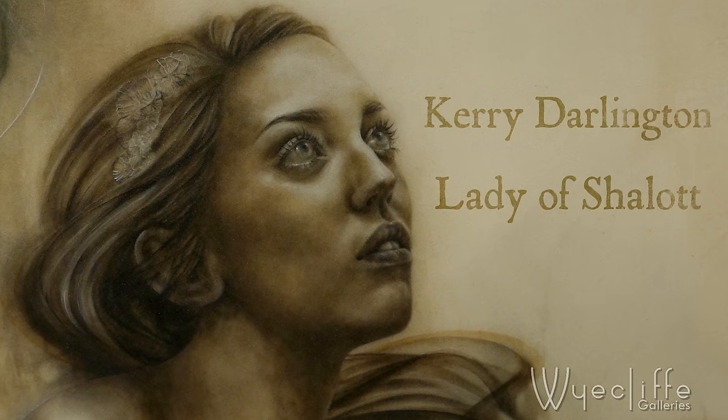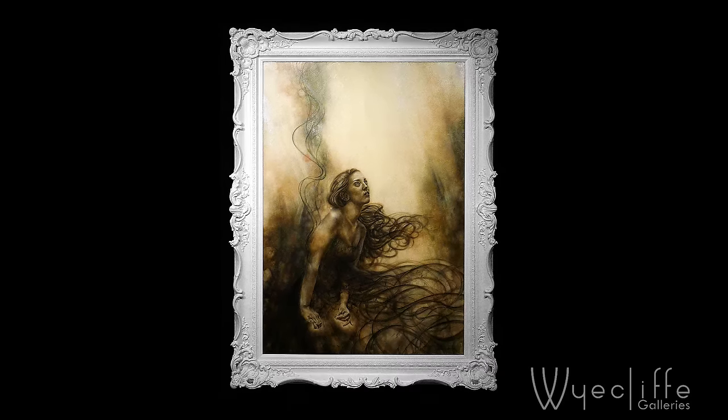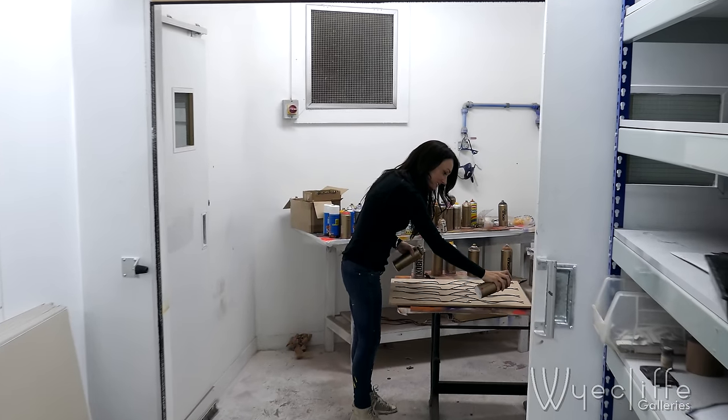The Lady of Shalott is one of Kerry Darlington's most celebrated originals. The Wycliffe Gallery have been invited to Kerry's studio in North Wales to see unique additions being created.